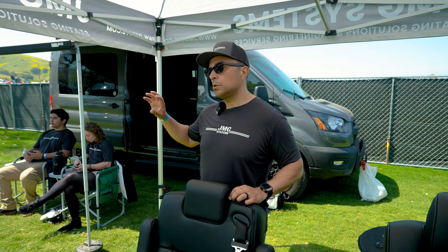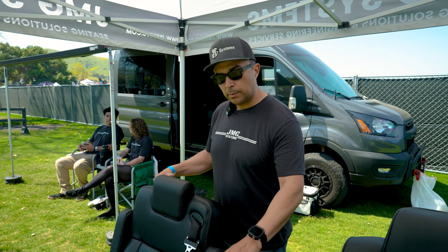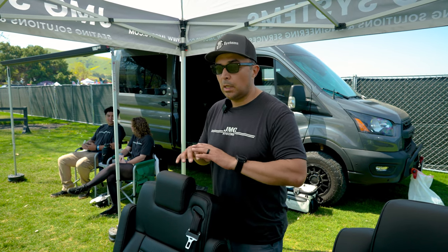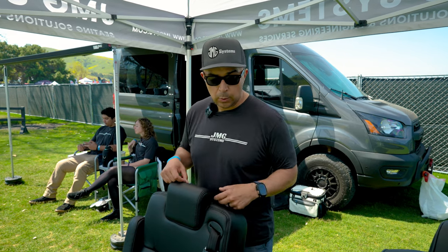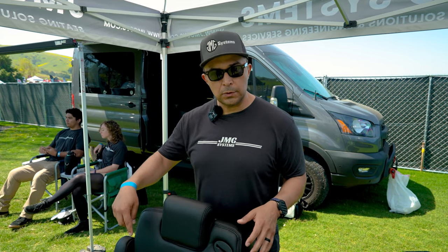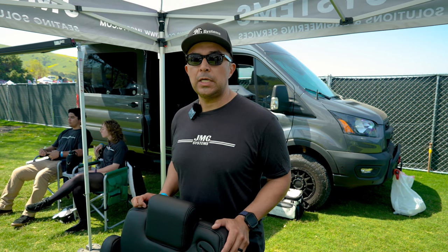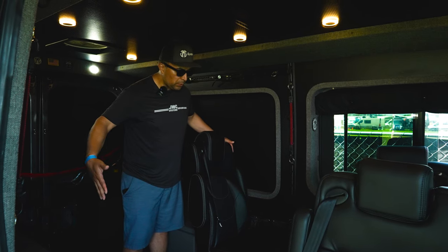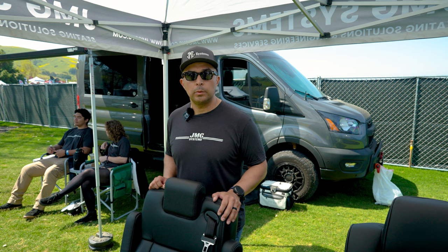We do captain chairs to modular seating solutions, much like what you guys at ABC use. We design everything from the mounting systems that go into a bare-bones cargo van. We start off with a mounting plate, with support brackets that go underneath the van. Once that mounting plate is installed, you can then install either a modular seating solution or a swivel seating solution. We love working with outfitters and DIY folks, just finding creative solutions to everyone's seating challenges. Give us a call or look us up at jngsys.com.